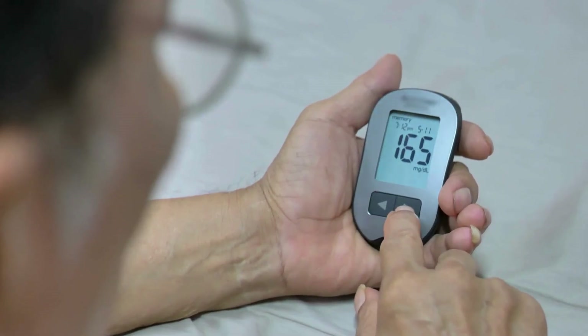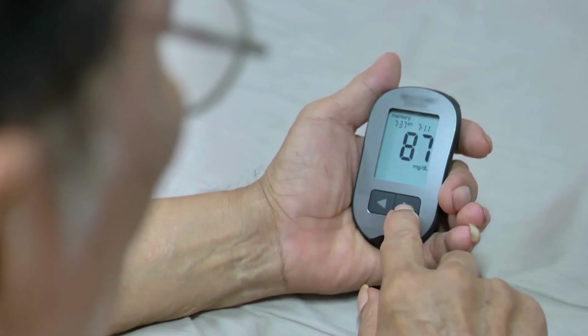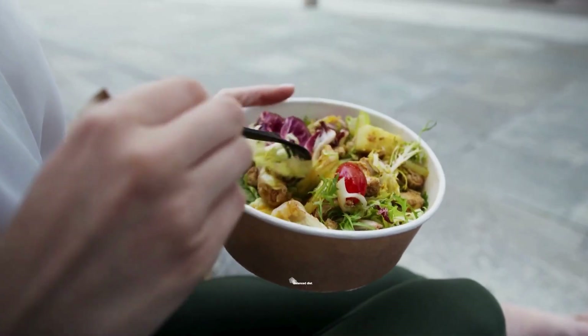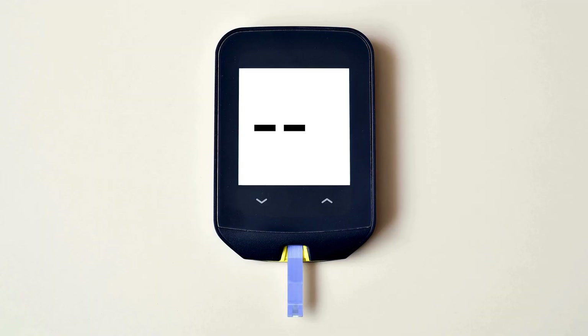Continuous glucose monitoring (CGM) can help track nighttime fluctuations, allowing adjustments as needed. Proper hydration, steady blood sugar management, and a balanced diet can significantly reduce the risk of nocturnal hypoglycemia.